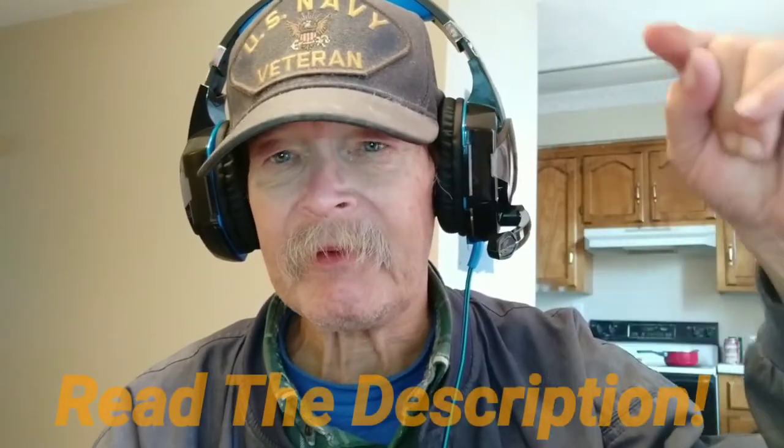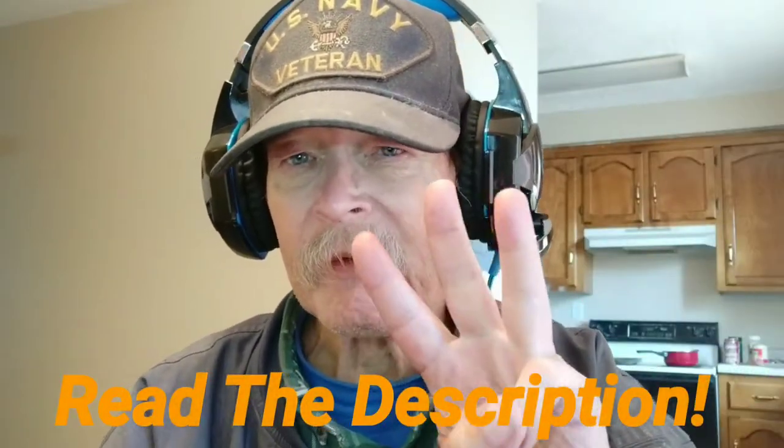All right, folks, Tim here again from High On Cheap Tech. Today we're going to talk about — if you've ever been to my channel page, which you should visit, it'll be linked in the description below, as will the links to the three reviewers I'm going to mention.